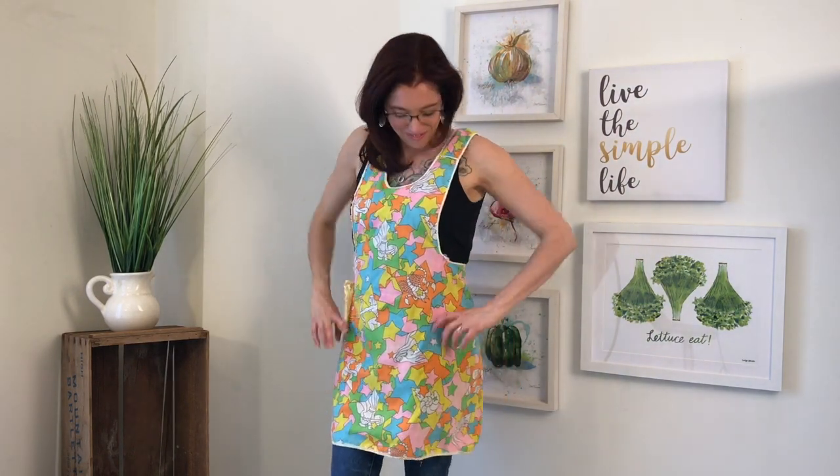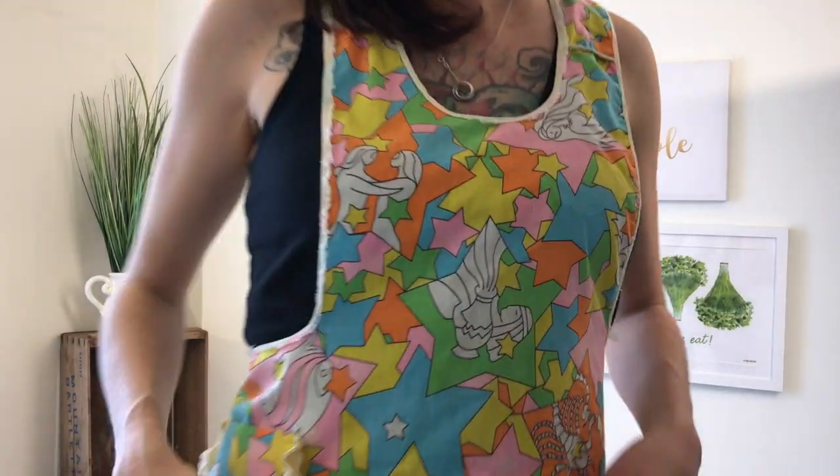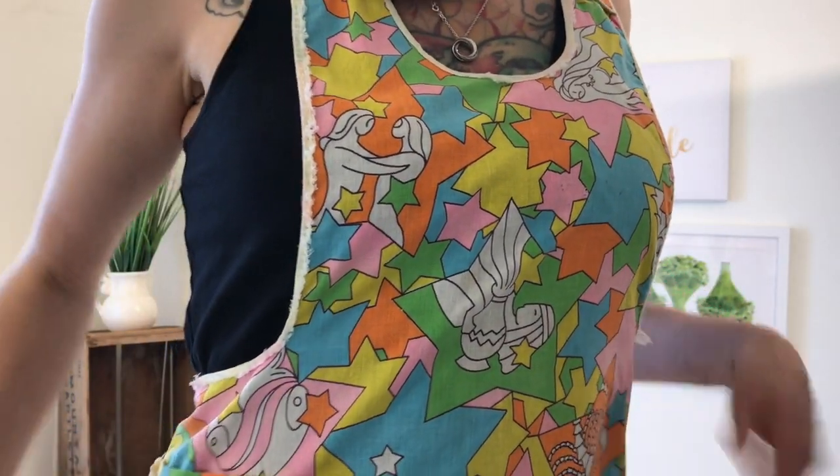Speaking of family aprons, this apron was made by my mother in the 1970s, and it features only the best colors of that decade, along with astrological symbols of all 12 houses.